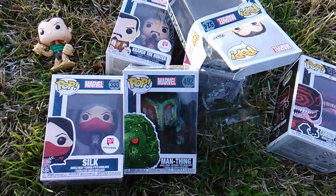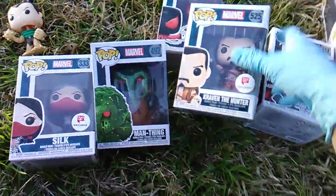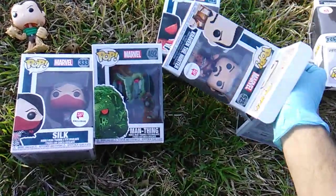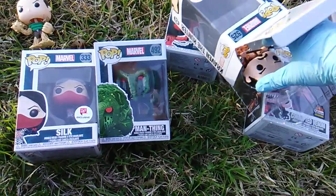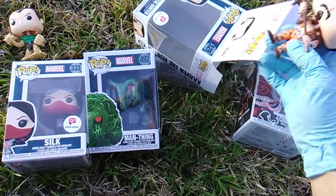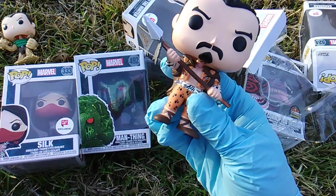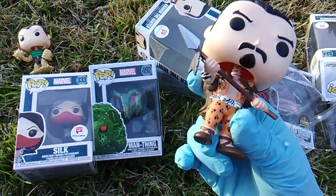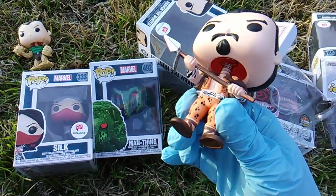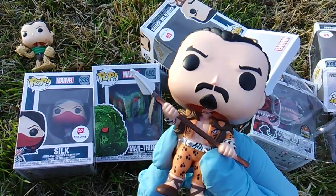Kraven the Hunter debuted one year later, 1964. Sandman and Kraven are some of Spider-Man's most notorious foes — we're talking supervillains. Kraven's real name is Sergei Kravinoff. He's long been after Spider-Man. He's friends with Squirrel Girl, he's part of the Sinister Six, and he's one of the brand new Funko Pops available at Walgreens.